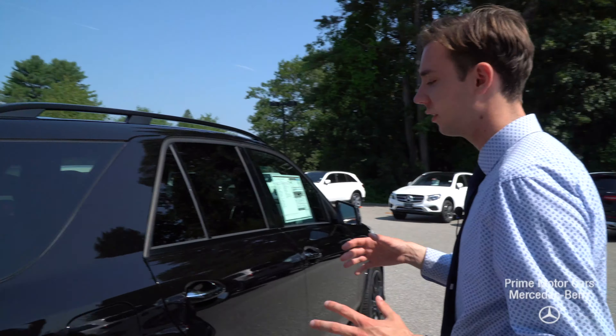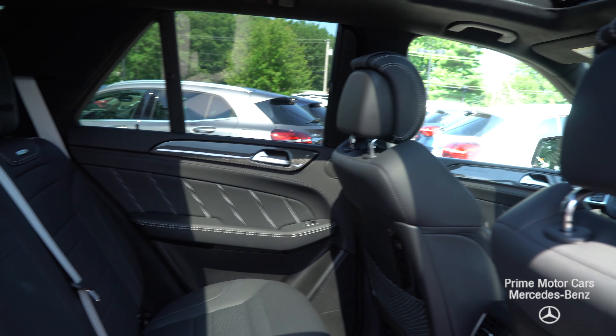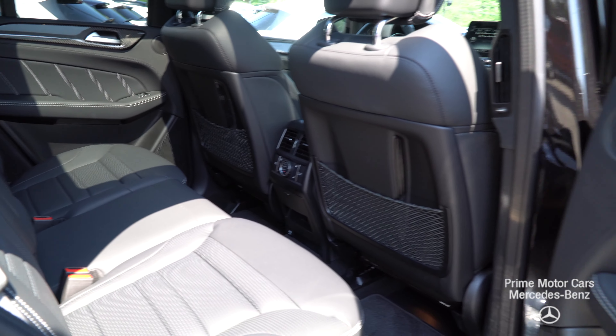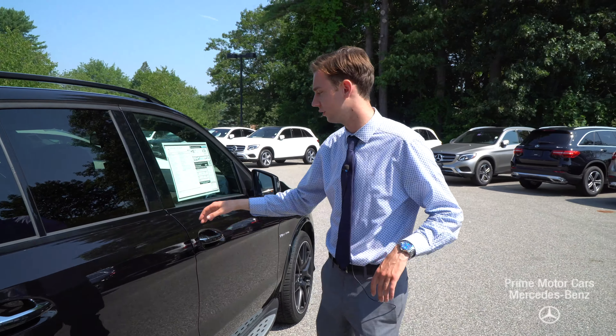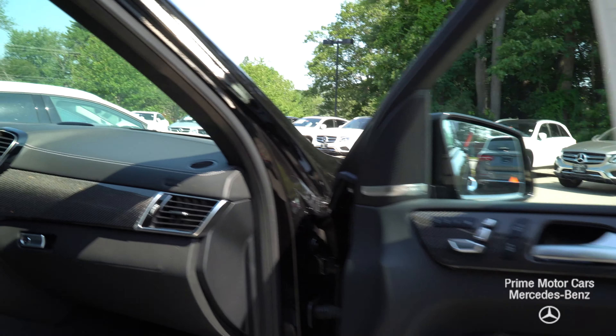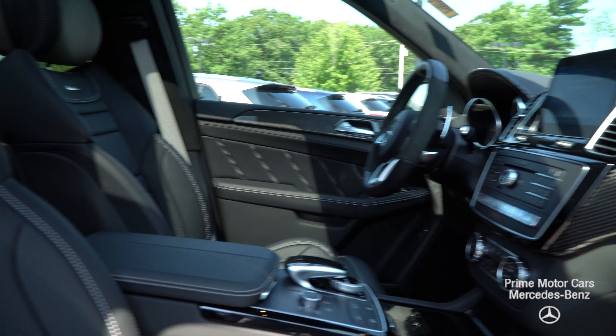Moving along to the interior of the car, we'll start with the rear seats. We have a black leather interior — it's our NAPA leather with gray contrast stitching, and silver seat belts give it a nice accent. Moving forward to the driver and passenger seat you'll see an excessive use of carbon fiber, more of that NAPA leather surrounding the vehicle, with Dynamica suede options on there as well.